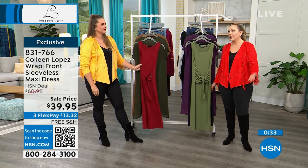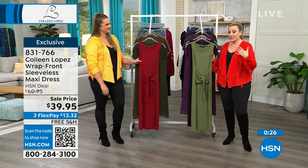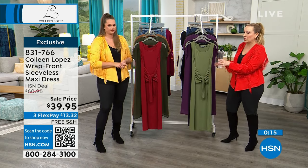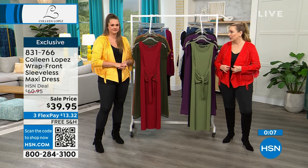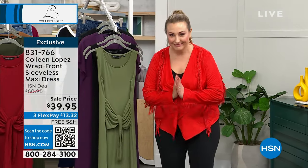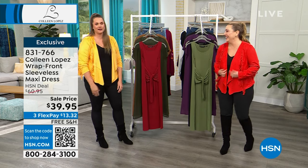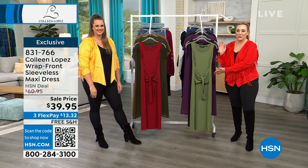Free shipping, three flex pay at $13.32 for a new dress. You could also wear it to your place of worship with a shawl or jacket. It's completely exclusive for us at HSN and I love how it covers this area. Item number 831-766. It's all in one — I don't want to think about what goes with what at an event. This is going to be that dress for you.